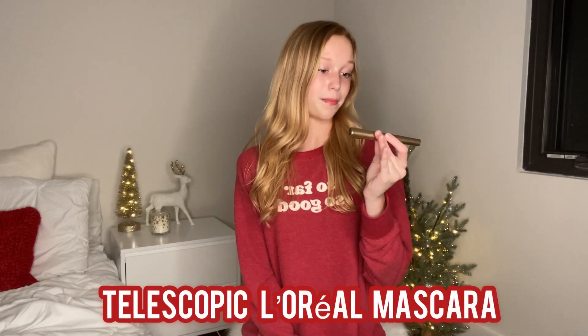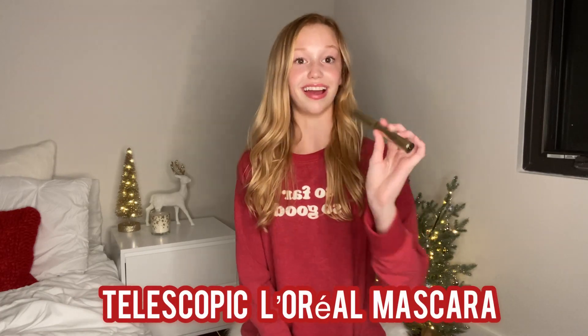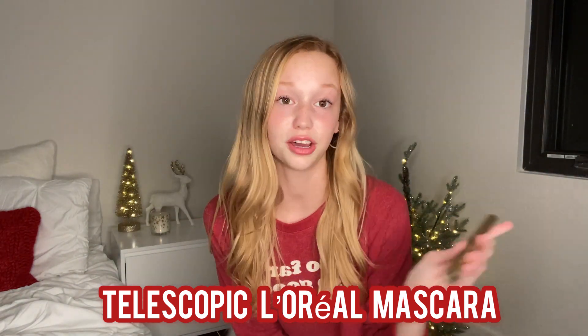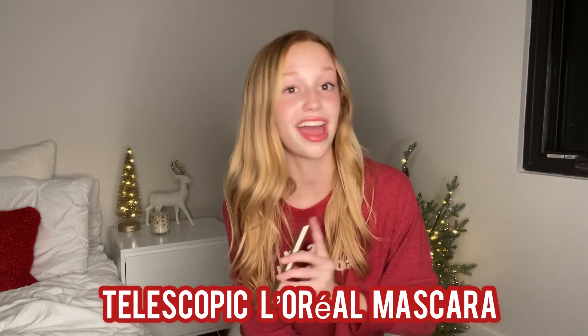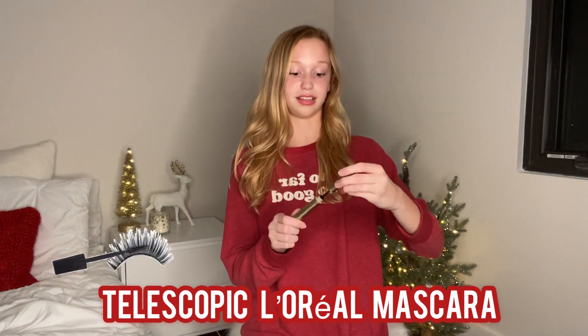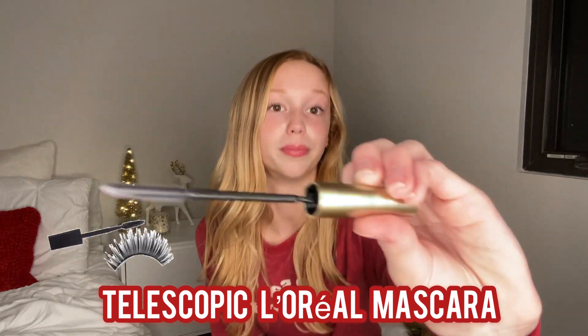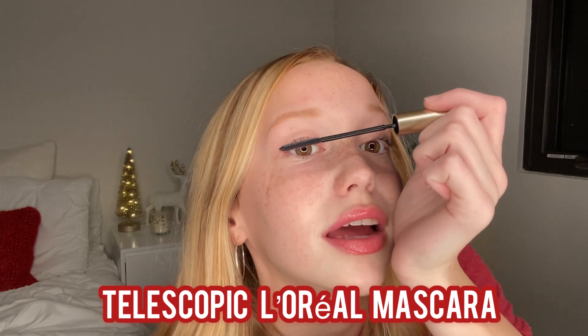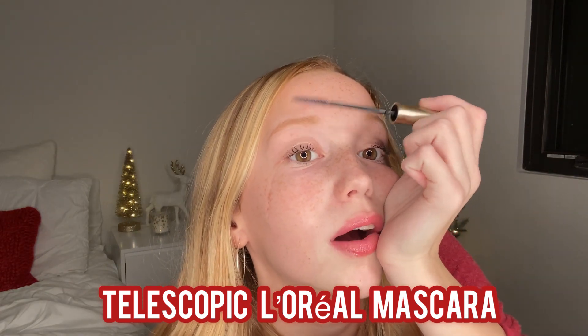If you love doing your makeup every day, then this telescopic L'Oreal Paris Mascara is the one for you. I recently found this mascara and I can tell you right now, I am not turning back to any other mascara. I have tried so many and this is definitely the one for me. It is a perfect stocking stuffer and I just love it — so gorgeous.